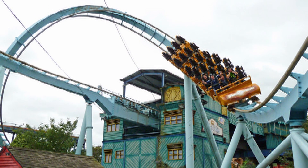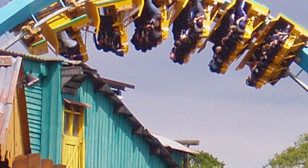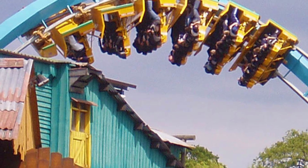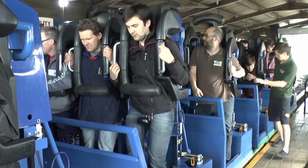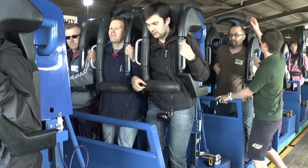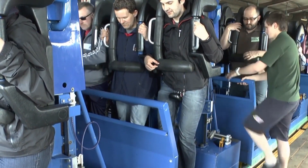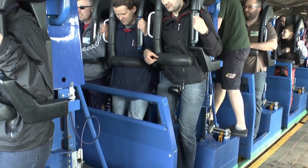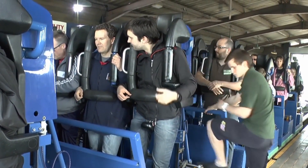Most of the queue line is beneath said station and a lot of it is cattle pen, but it's not that bad as there's windows to look out at the coaster going past as well as being air conditioned, which is perfect on a nice hot summer's day. Once you enter the loading area, you can queue up for the front row which I recommend, or alternatively any of the other rows. The actual area isn't themed, but you know, you win some you lose some.